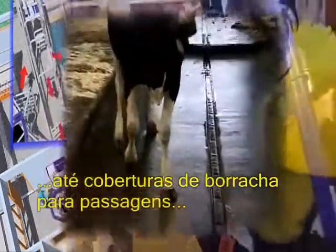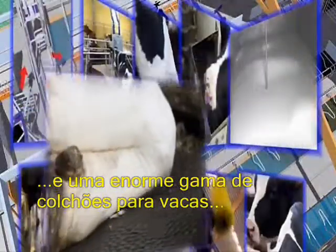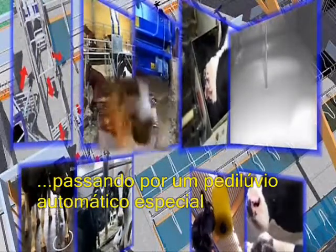Rubber coverage for walking alleys and a wide range of cow mattresses, through to a unique automatic hoof bath that helps you efficiently control lameness.